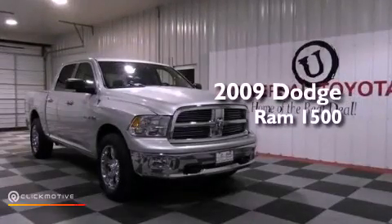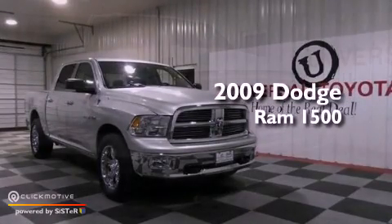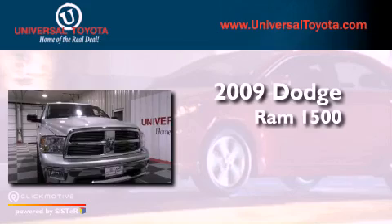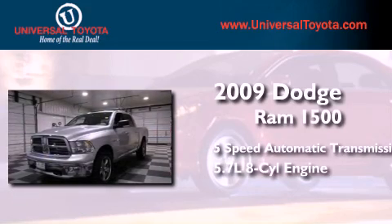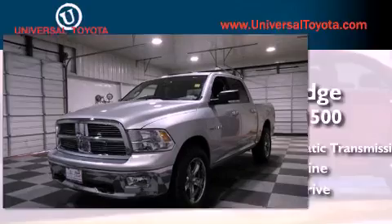This is a 2009 Dodge Ram 1500. This truck has a 5-speed automatic transmission, a 5.7-liter V8, and 4-wheel drive.